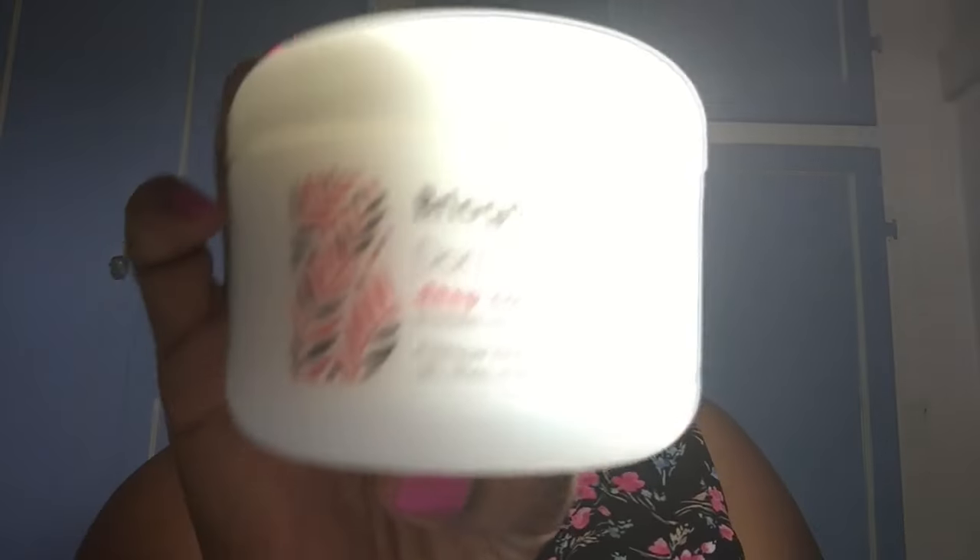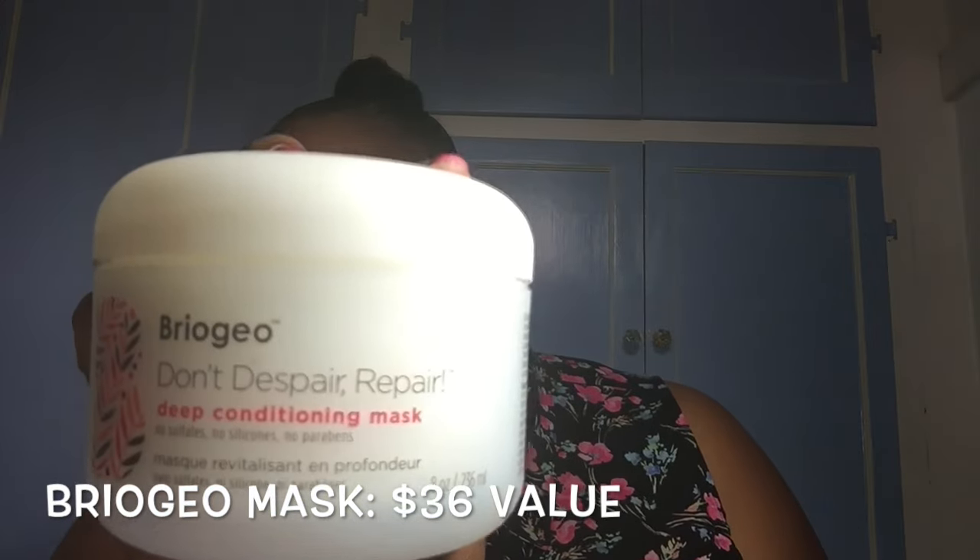This NCLA kit would be cute to give away with some nail polish, since NCLA makes nail polishes and nail stickers — how cute would that be as a little gift for someone? And then the final thing is Briogeo 'Don't Despair, Repair' — it's a deep conditioning mask with no sulfates, no silicones, no parabens. I love deep conditioners for hair. This is big — it's eight full ounces, and all of these are full-size products!